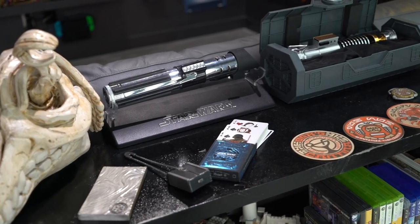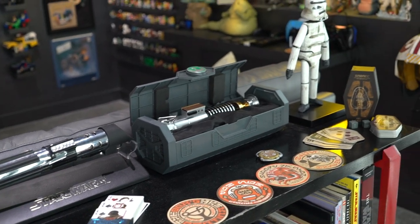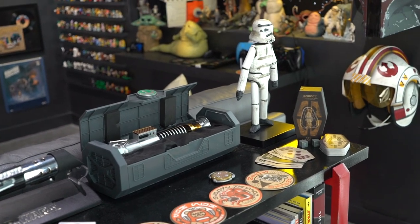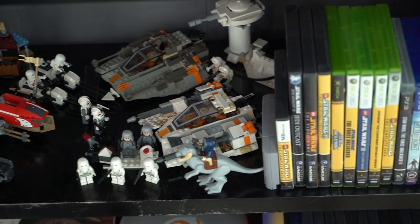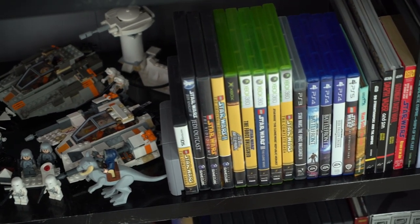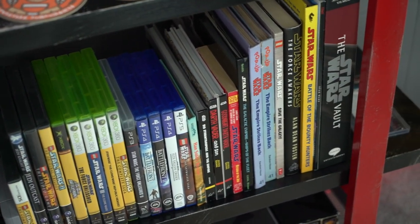And just miscellaneous random Star Wars things — lightsabers, a stormtrooper doll, some Galaxy's Edge coasters. Then I have more Legos here, some Star Wars video games I've collected, and some books that I've collected.